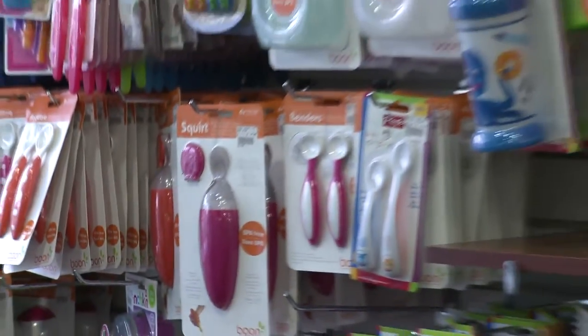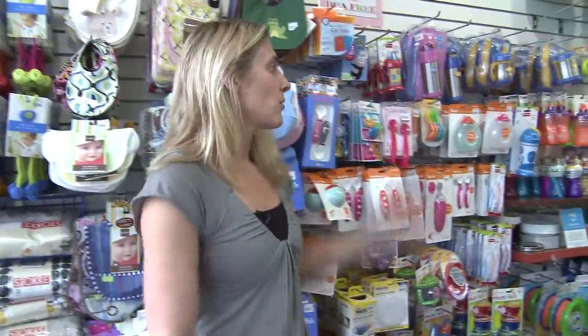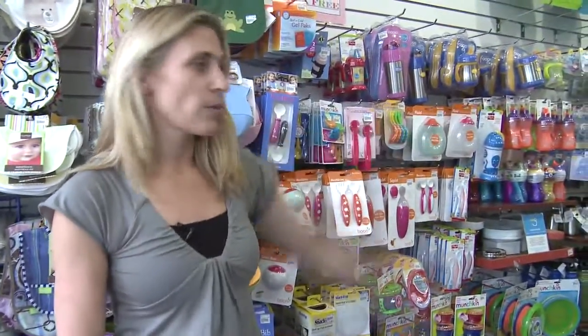Between the 30-foot wall of fantastic accessories, we have toddler seats and high chairs right through to breast pumps. I think everything you need is right here at Mums to Be for feeding.